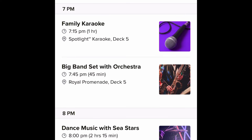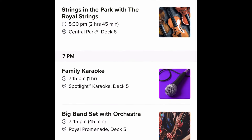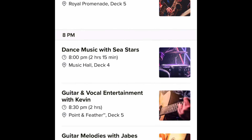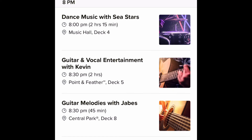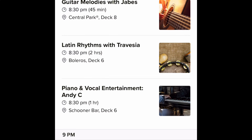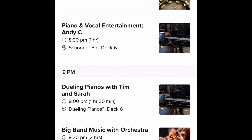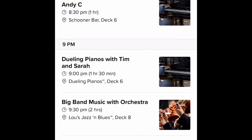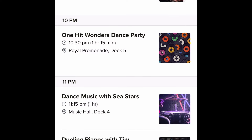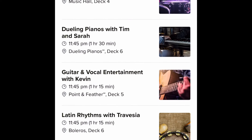There's also dance music with the Sea Stars, more guitar-focused experiences, Land Rhythms with Travesia, and piano and vocal entertainment at the Schooner Bar — one of the classic nautical bars on every Royal Caribbean ship. Tim and Sarah return for Dueling Pianos again on day six, the last sea day of the inaugural voyage.